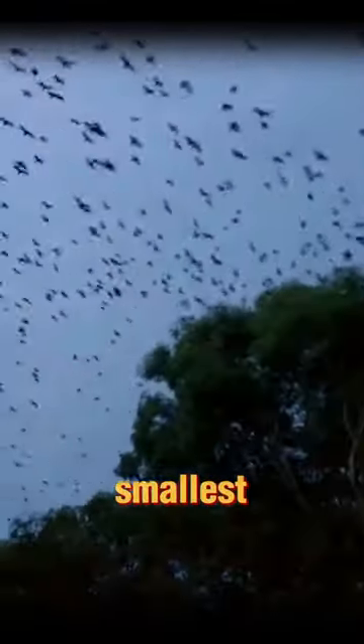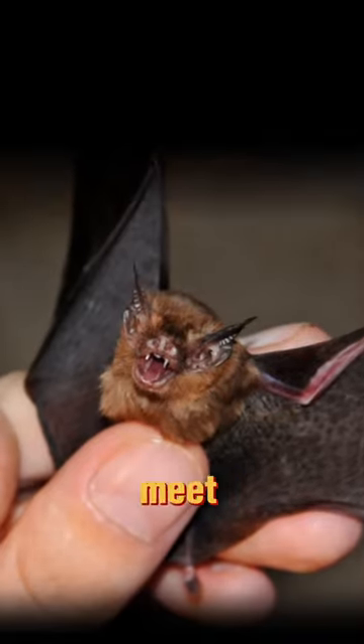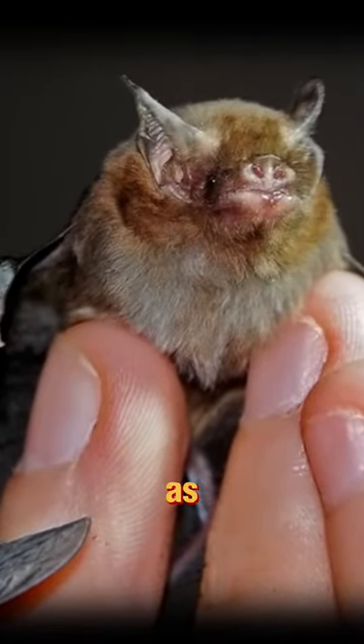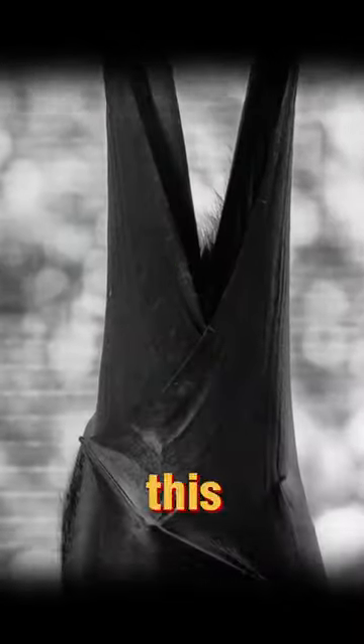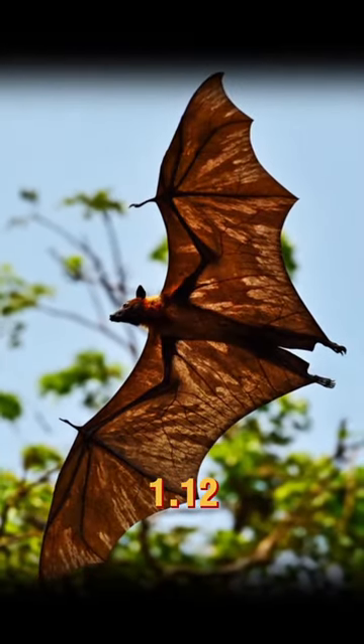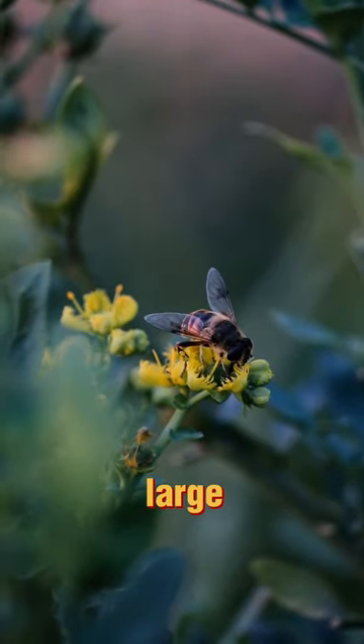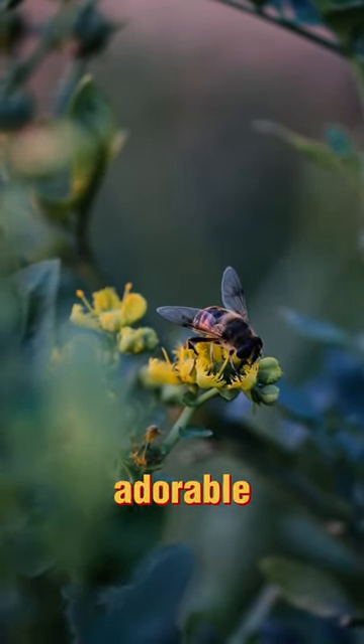Did you know that the world's smallest mammal is so tiny that it can fit in the palm of your hand? Meet the bumblebee bat, also known as Kitti's hog-nosed bat. This little marvel weighs only about 2 grams and measures around 1.1 to 1.3 inches in length. It's about the same size as a large bumblebee, hence its adorable name.